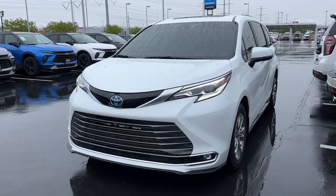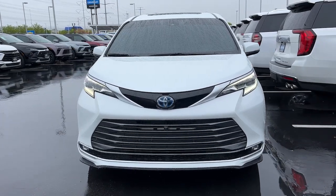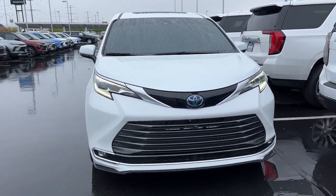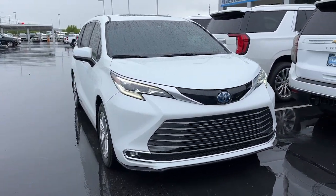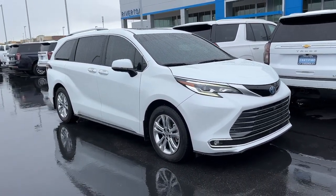Here is a wonderful 2023 Toyota Sienna. With less than 25,000 miles on the odometer, this vehicle provides excellent value. This Toyota Sienna has the features your family needs to make the most of every road trip.